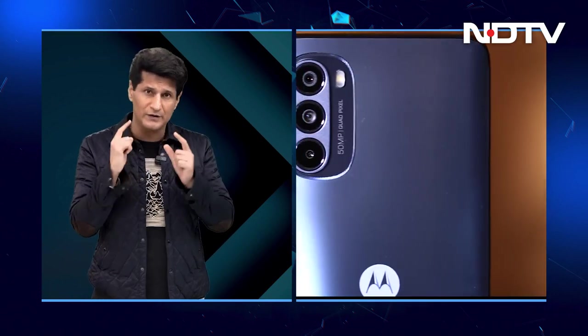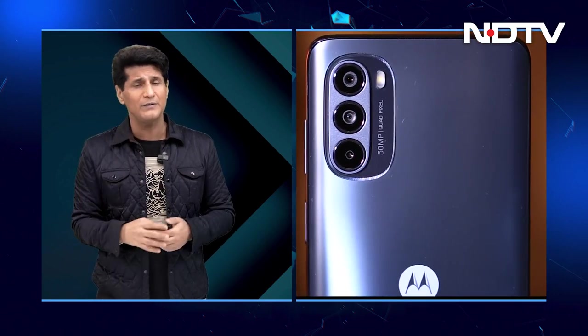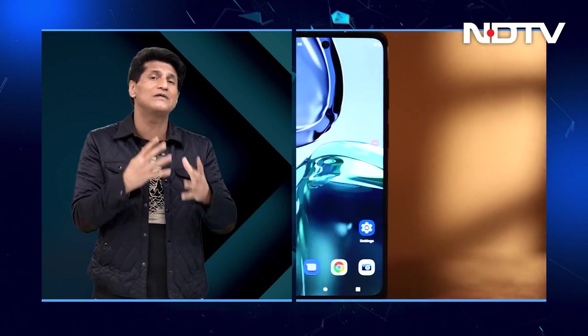This is the 5G capable phone with a 6.5-inch display, 50-megapixel triple rear camera, only an LCD display but with a 120Hz refresh rate, and a 5000 mAh battery. So it seems like a solid phone with its clean interface.